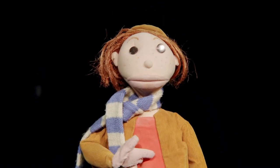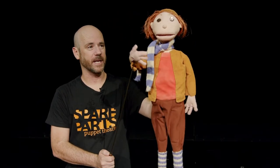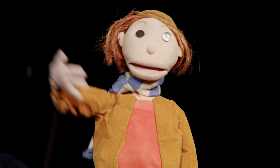Some puppets have individual controls for the head, the features, the mouth, the eyes, and the hands — like me, a boy from the Pied Piper, designed by Beverly Campbell Jackson. More sophisticated rod puppets have a rod for both of their hands, but I get by.